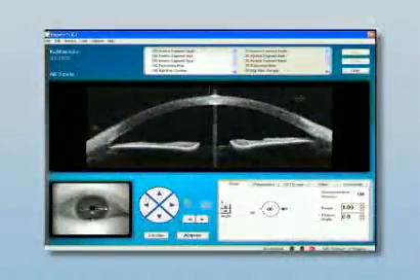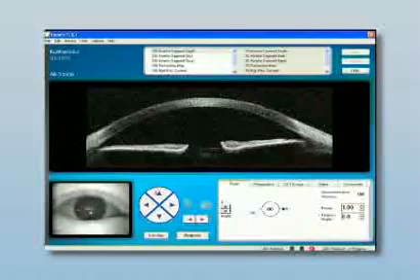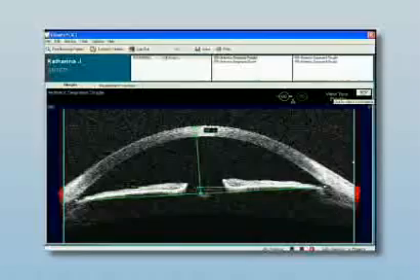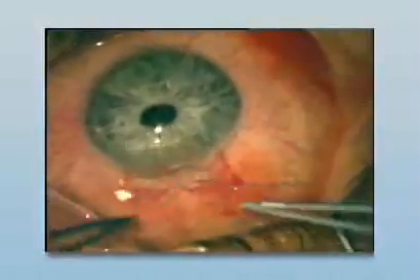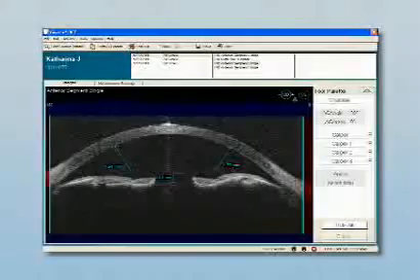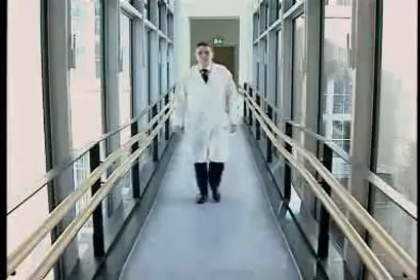In refractive surgery with phakic IOLs, a sophisticated anterior chamber imaging and measuring tool is mandatory to minimize the risk of complications which go along with these procedures. Particularly for the correct sizing of phakic IOLs, the OCT enables a direct measurement of the anterior chamber diameter rather than white-to-white. Furthermore, evaluating the anterior chamber in different stages of accommodation, which is feasible with the OCT, gives important information on the anatomical changes.